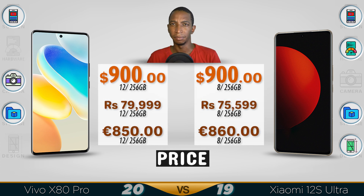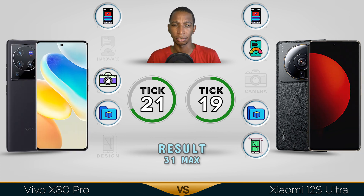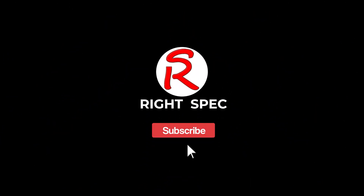Pricing will vary by country. Even though the Vivo X80 Pro has a better camera, the overall winner is the Xiaomi 12S Ultra, which offers the same screen, better performance, and a better design. Comment below which one you prefer, and see you in the next video.